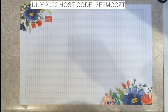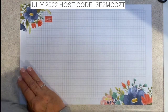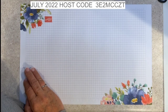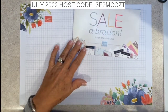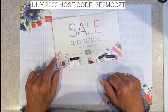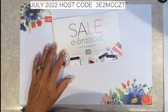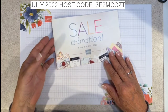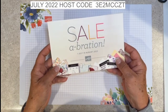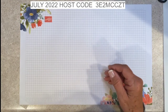Check that out at createwithbrenda.com — we would love to have you join us. The other thing going on at Stampin' Up is Celebration, and I want you to stay tuned. I think there's going to be a pretty big announcement coming about the offerings with Celebration next week, so be sure to stay tuned.